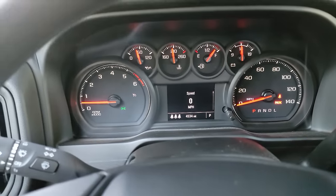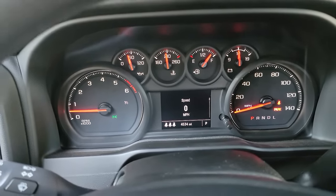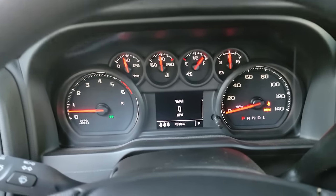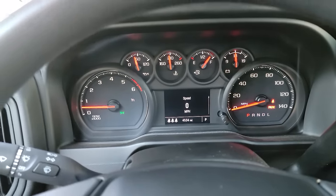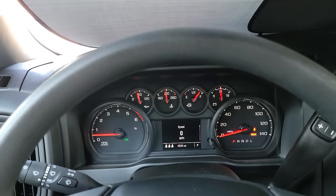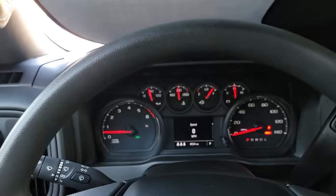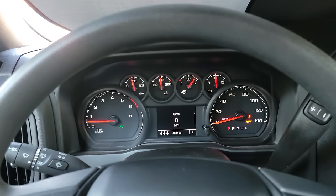We did find out on a closed course that this truck with the gas engine is limited to 98 miles per hour. To me, that should be something we could change. However, over 75 or 80 is already over the speed limit, so Chevy has just decided we're not taking this truck over 98. If you're wanting to race it, you'll find a way to override the computer, but that'll negate the warranty, so keep that in mind.